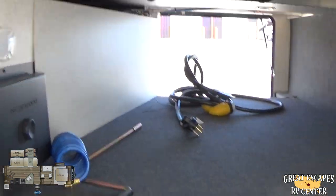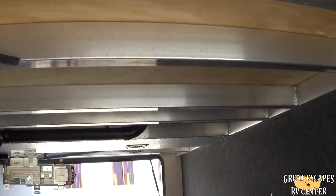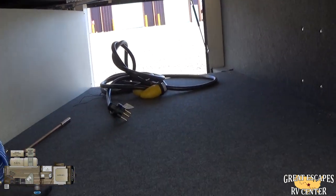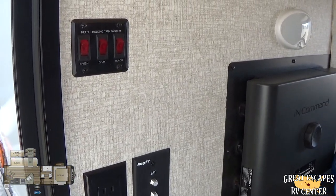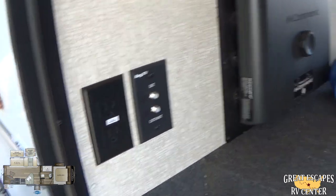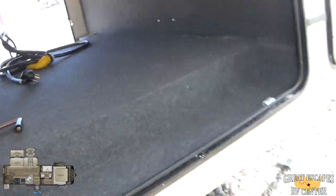You're going to have a really good amount of pass-through storage in here. It's aluminum substructure with a heated and enclosed underbelly — a really nice setup. You've got a section for your heated tanks, as well as cable satellite TV and an additional power outlet. It's got the in-command with global connect, which is really awesome — I'll get into that a little bit more.